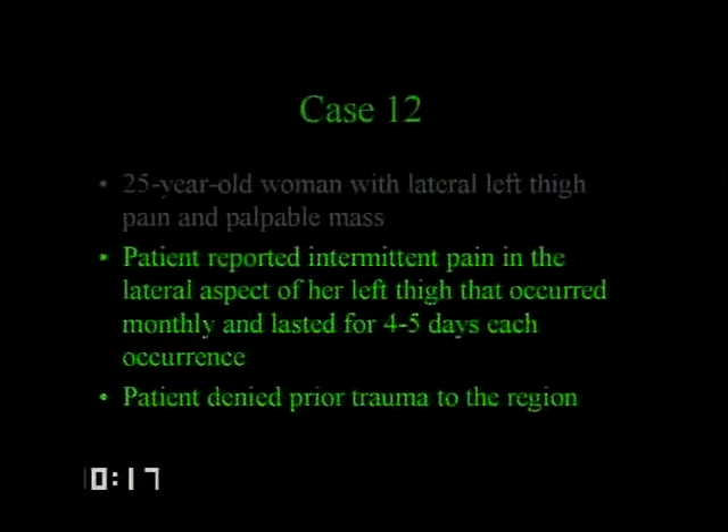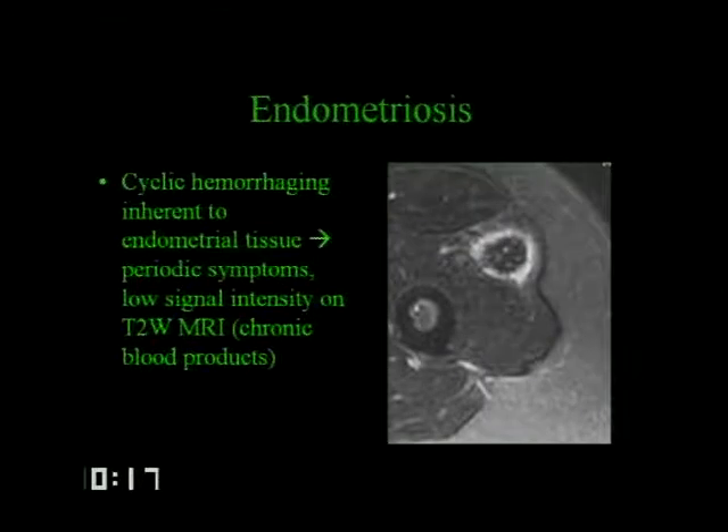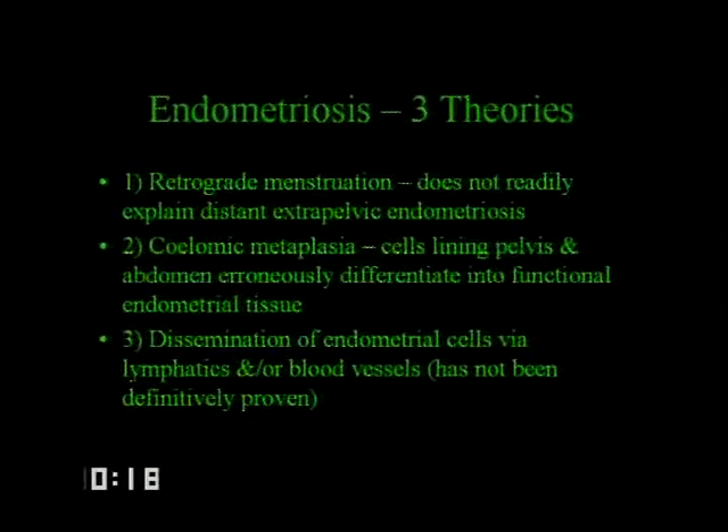The patient reported intermittent pain in the lateral aspect of her thigh that occurred monthly and lasted four to five days each occurrence, with no prior trauma to this region. This was endometriosis to the vastus lateralis, with cyclic hemorrhage inherent to the endometrial tissue causing these periodic symptoms. The low signal intensity on T2-weighted images was due to chronic blood products. This was taken out and pathologically confirmed. There are three theories of endometriosis: retrograde menstruation, metaplasia, and dissemination of endometrial cells via lymphatics and blood vessels.